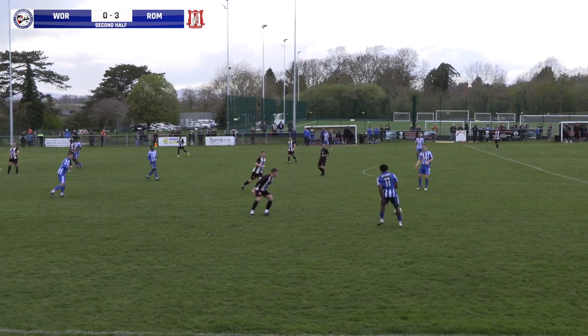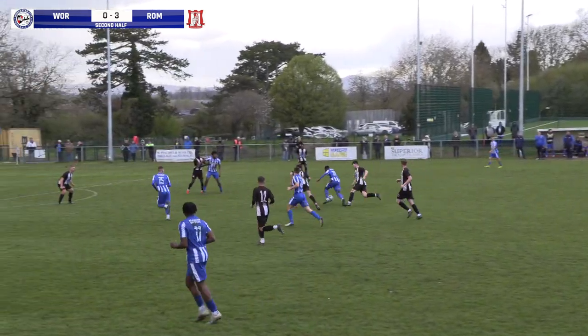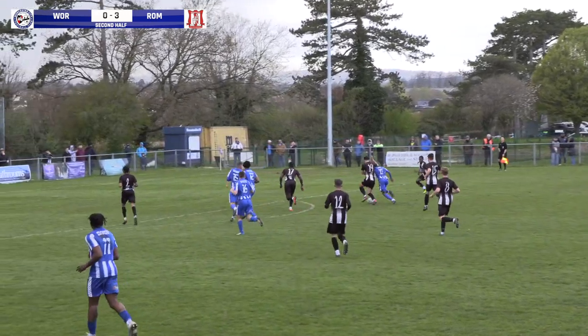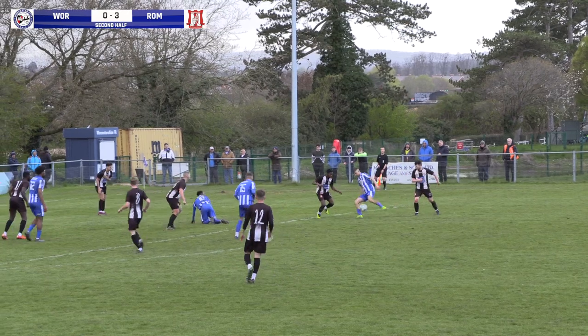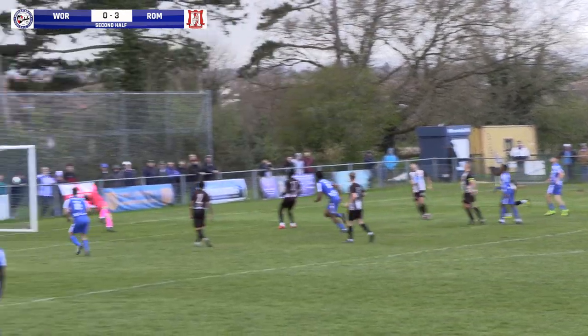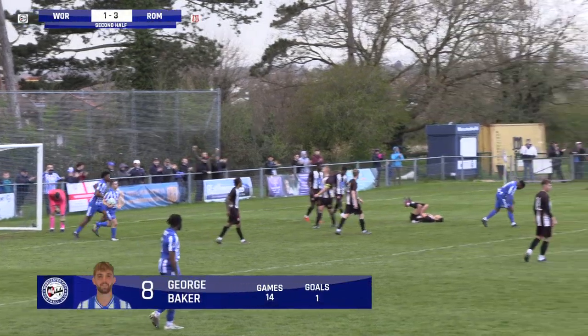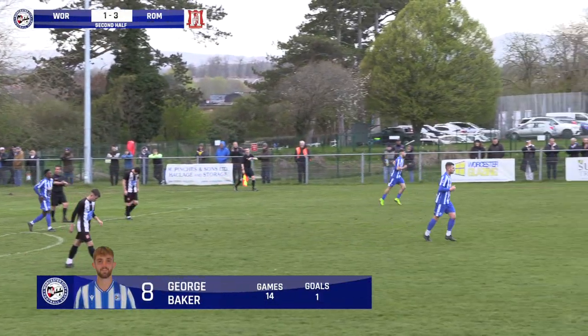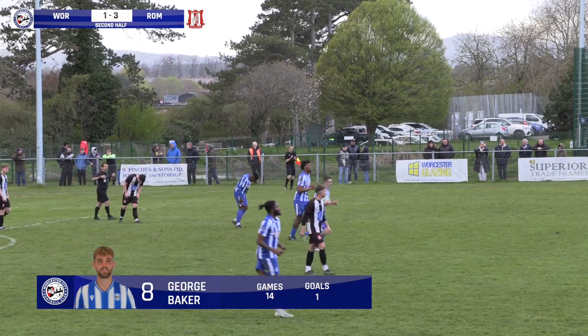He's spotting under the last defender. I've actually had no issues with any of the officials today. Even when we've been saying 'oh' — that was with Wes Card earlier in the season. Out of nowhere, George Baker grabs a consolation goal for Worcester City. Not far out, just inside the box, right-hand side.